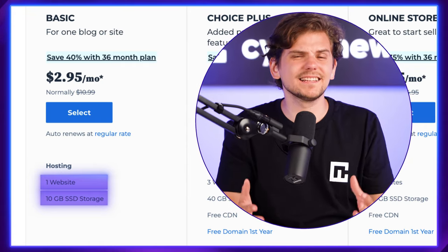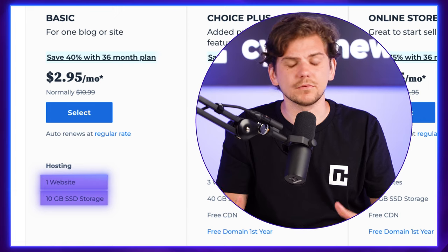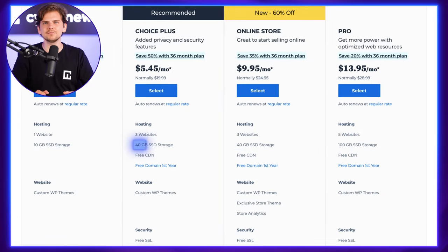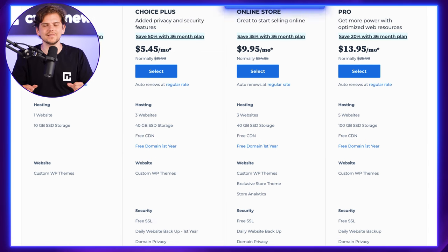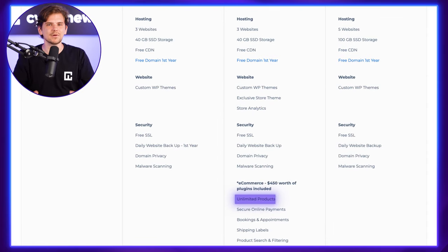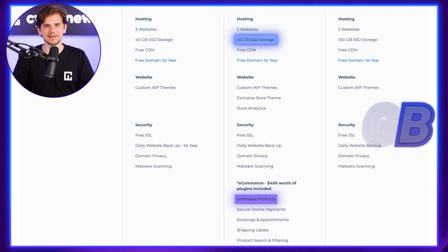That 10GB storage space limit makes this plan not the best choice for media-heavy sites or large portfolios. Of course, 10GB is more than enough for small projects or web stores, but I think the most value comes from the more expensive Bluehost plans. The Choice plan improves that strict storage space, adds auto backups, and gives you a free domain for a year. The online store plan should be perfect for small stores, allowing unlimited product listings and giving a whopping 100GB of SSD storage space.